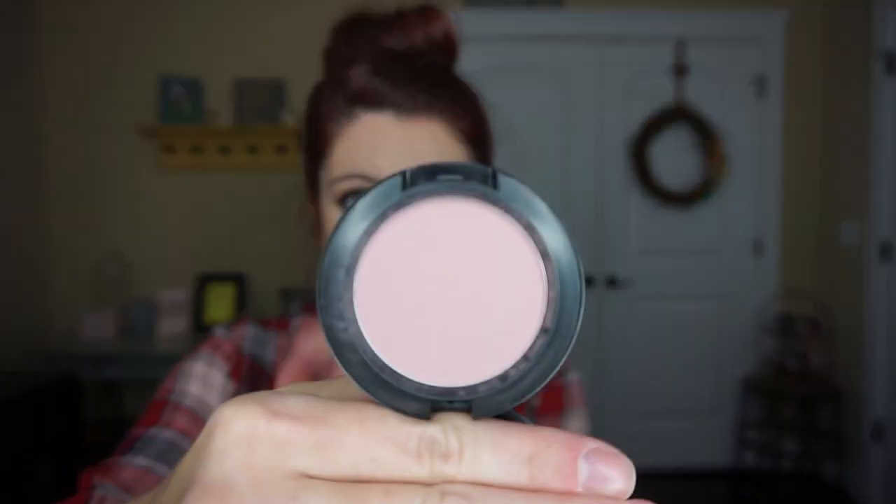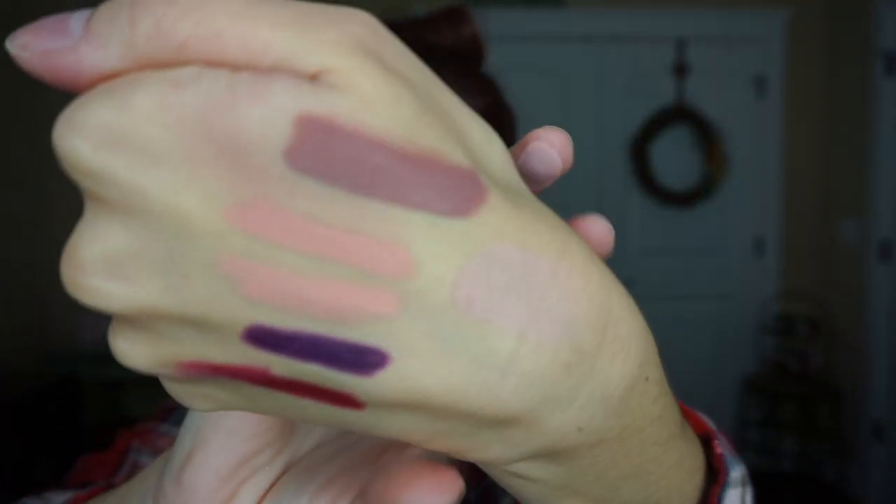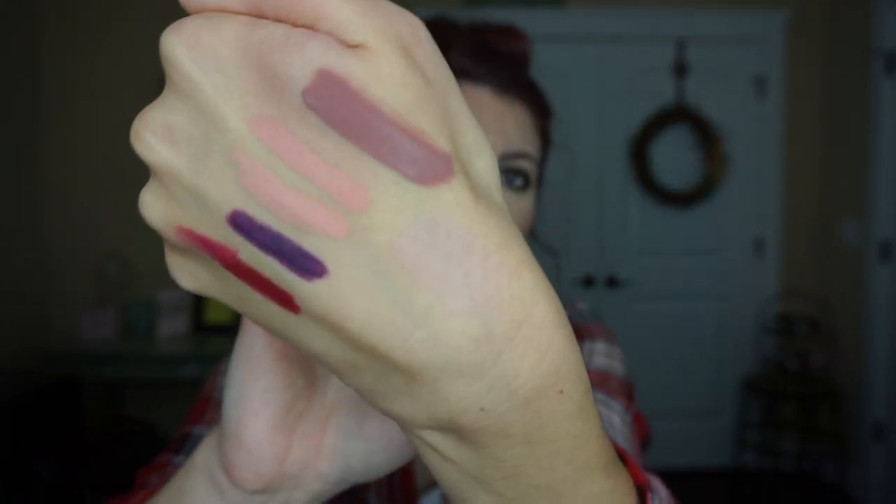I got a blush from MAC in the shade Pink Cult. It's a beautiful color — it looks like a muted, rosy plum shade in the pan, but on the cheeks it comes off very pink. It is called Pink Cult after all, so it's a little tricky. I'm still playing around with it but I do like it.